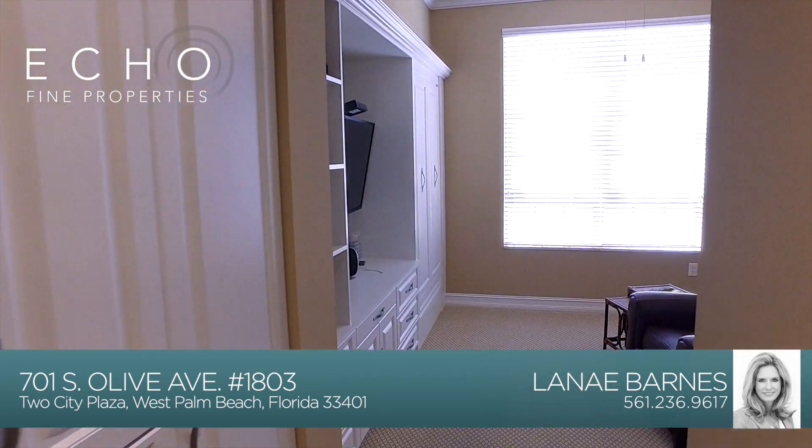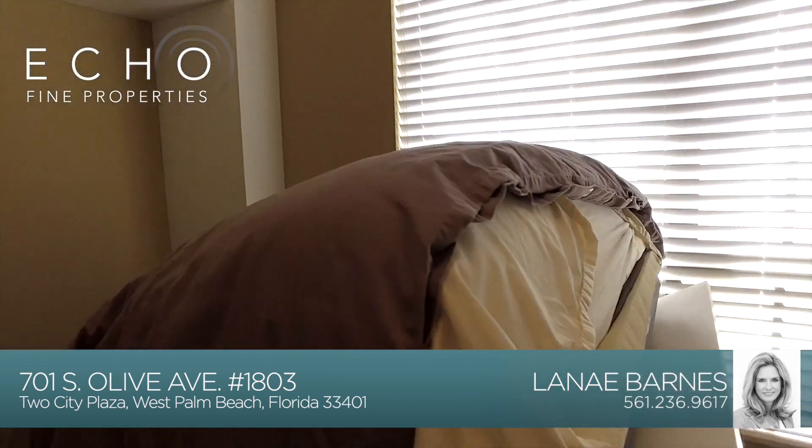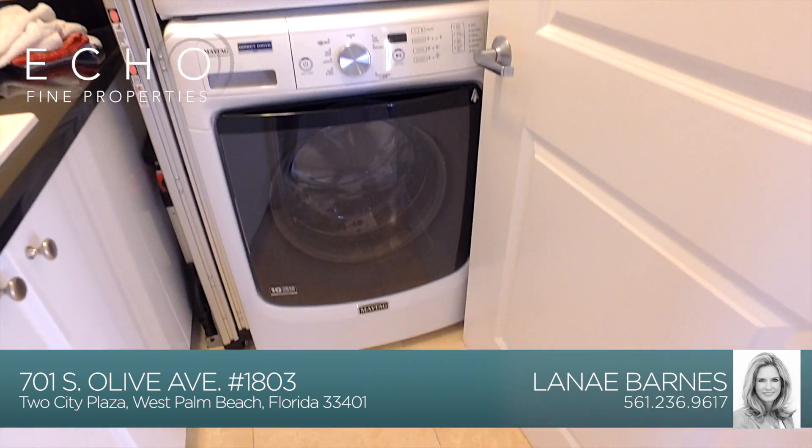In this first bedroom you have abundant built-in cabinetry with two pull-down trundles for when your out-of-town guests come to visit. You also have a laundry room with an oversized stackable Maytag washer and dryer.